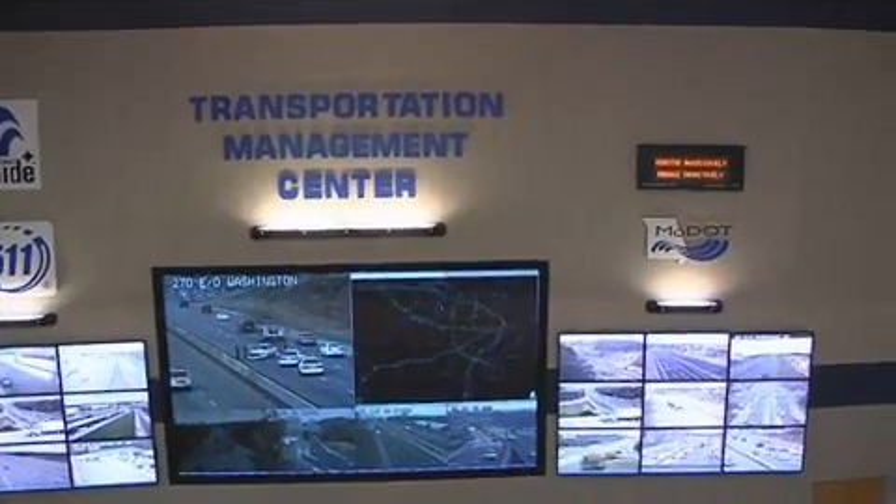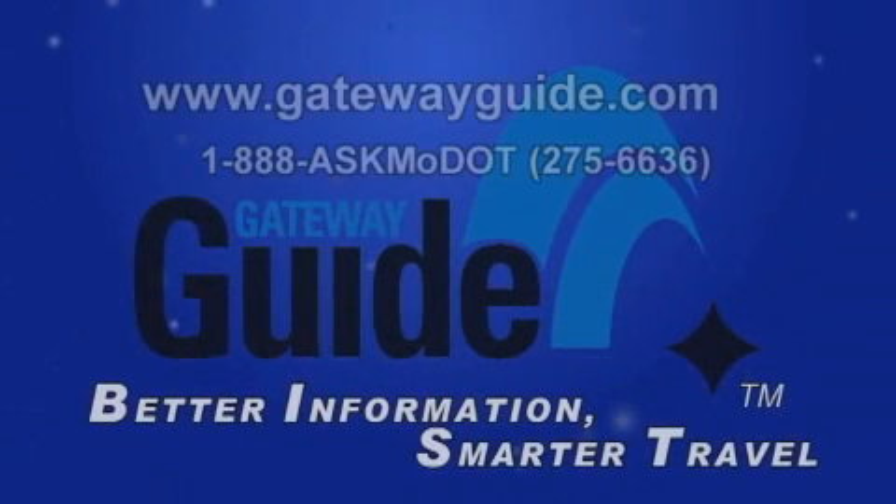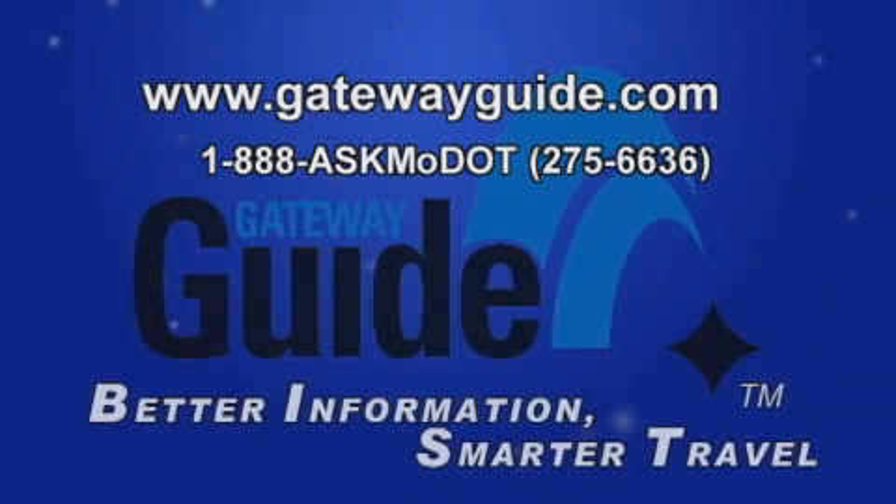So there's a quick tour of exactly how the Transportation Management Center works. We hope this gives you a chance to understand how the Gateway Guide is here to help you and make your commute to work and school a safer one. We'll see you next time.